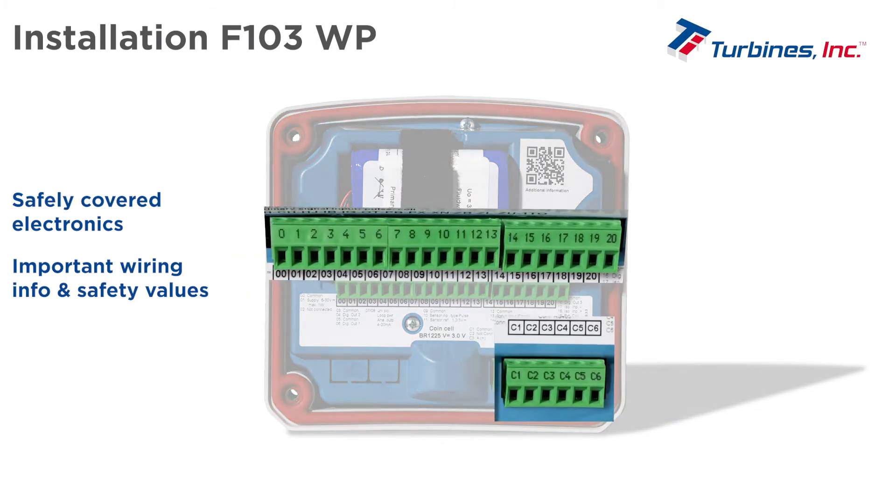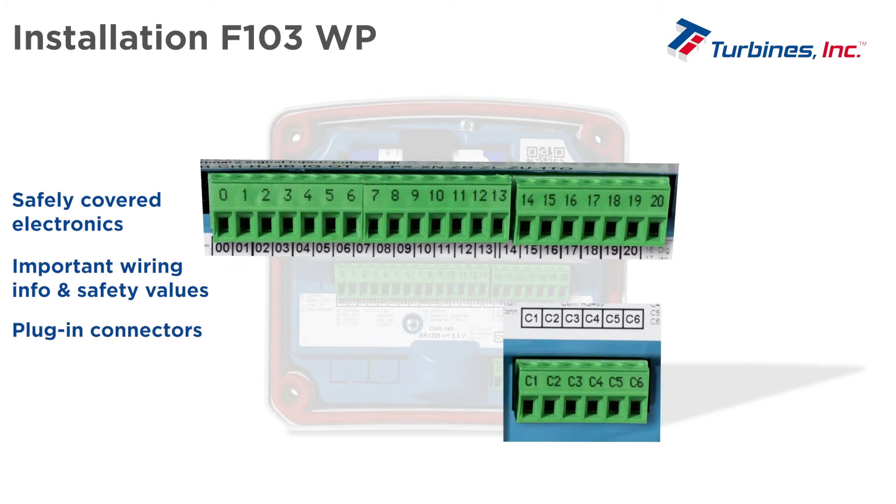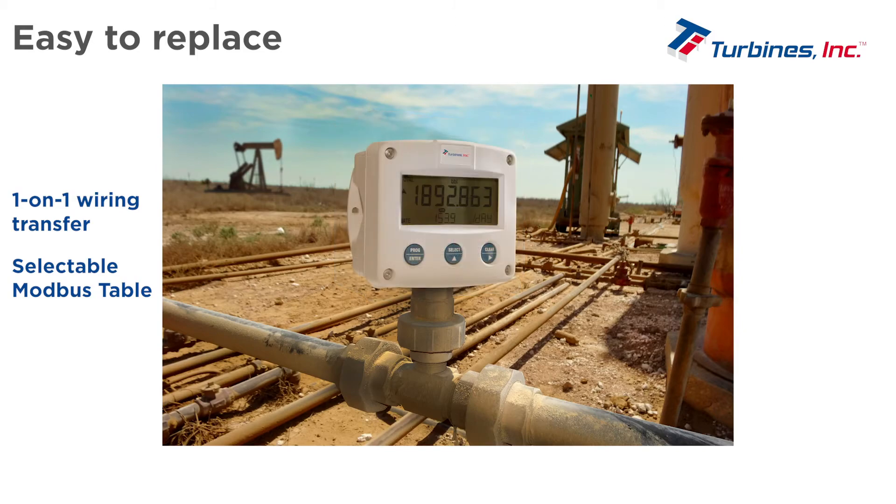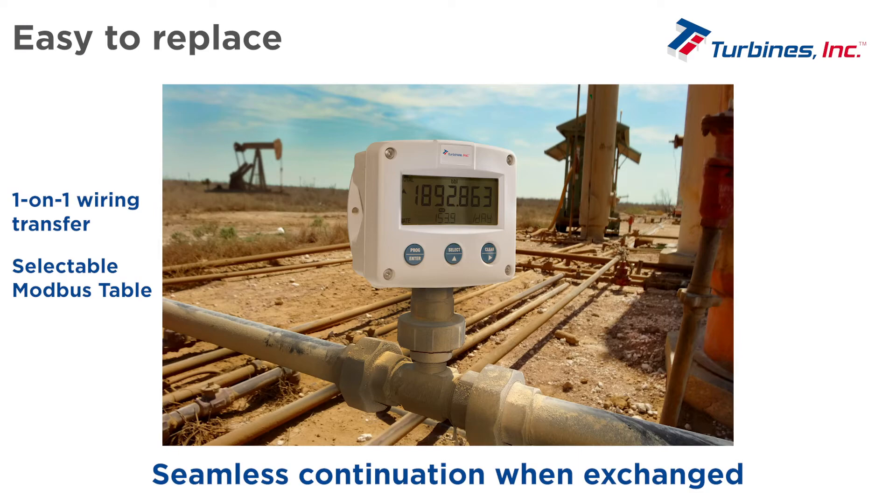The F103WP has safe and easy plug-in connectors for easy installation. Thanks to the one-on-one wiring transfer and the selectable Modbus table, the F103 can easily replace the MC3 in the field, guaranteeing a seamless continuation of Modbus communication when exchanged.